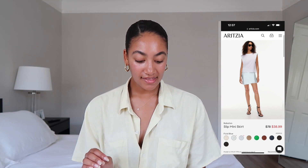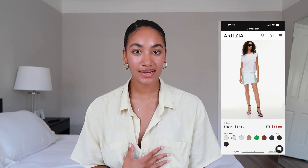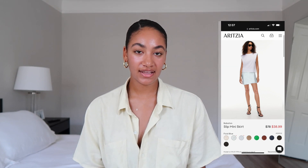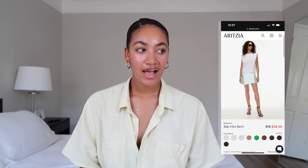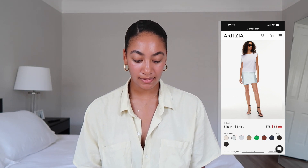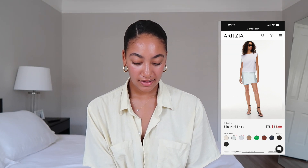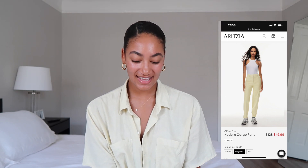The next item is the Babaton Slip Mini Skirt in fluid blue, and they also have a pastel blue — it's $39 on sale. Both blues are stunning and very much neutral blue in my opinion. Blue in the pastel family can pull more neutral; it's definitely a more elevated basic color. I love the slip mini skirt — skirts are coming back — and $39 for a slip skirt is such a good steal. I love the Babaton slip skirt in the long version too. For sizing, I would get a size medium.